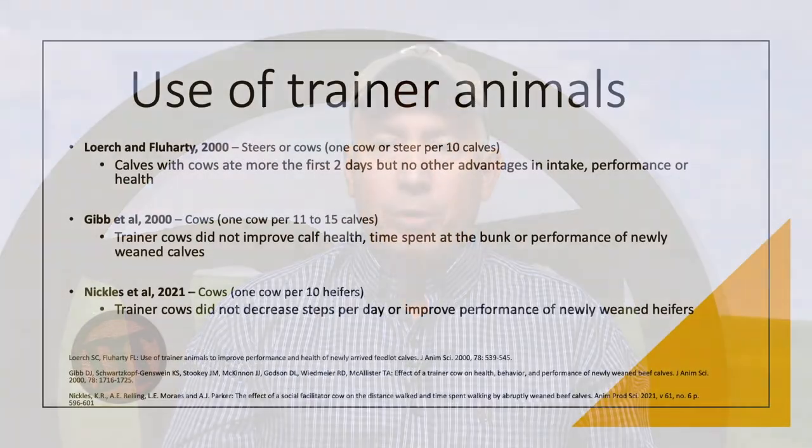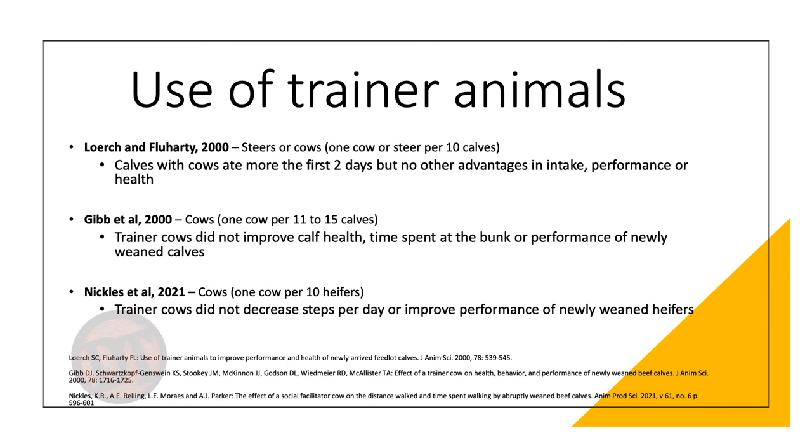Welcome to Doc Talk. We're going to talk about some ways to do maternal separation. One method people have tried is the trainer animal — placing a yearling in with the calves, thinking the calves would watch it and learn how to eat from the bunk and not miss mom as much. But the research shows trainer animals are not effective. We tried it once with a Holstein placed with high-risk bawling calves — the next morning, the Holstein was walking and bawling with the calves rather than training them.